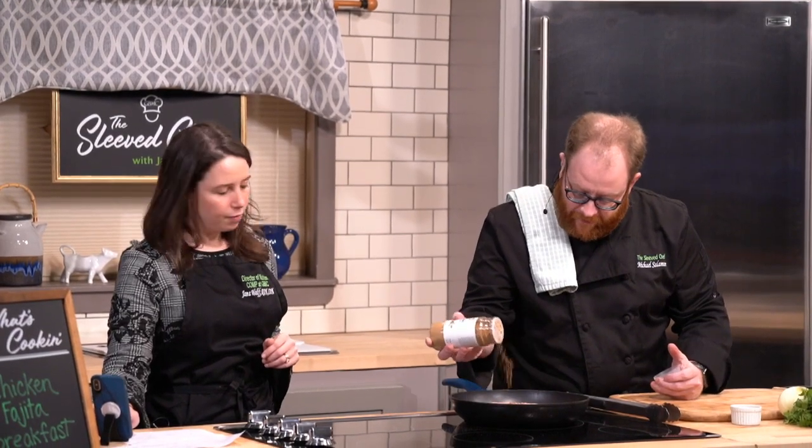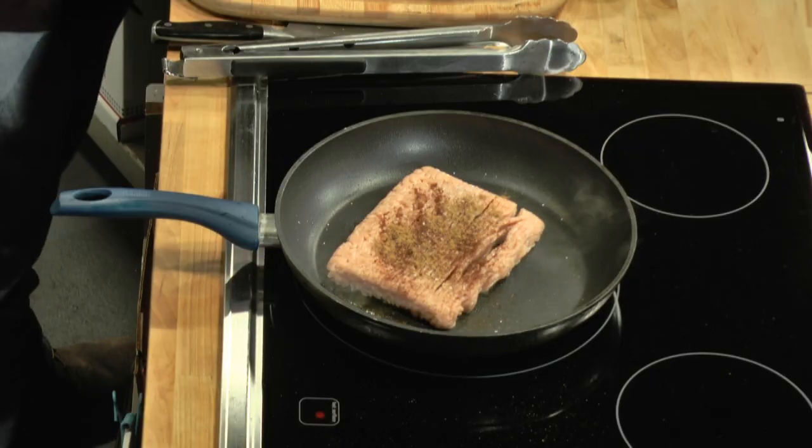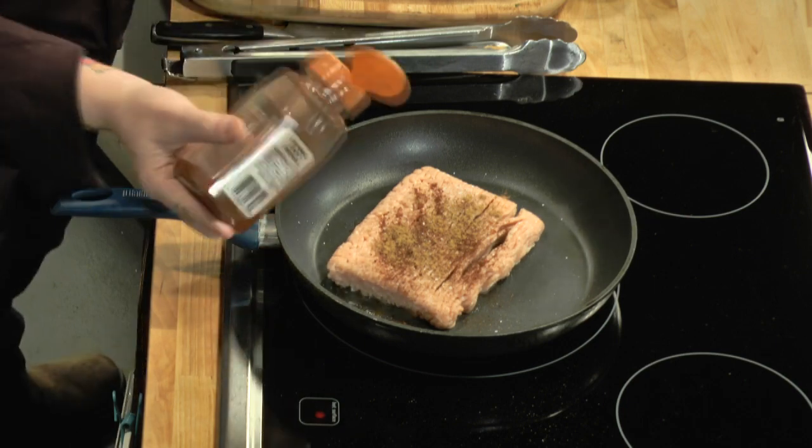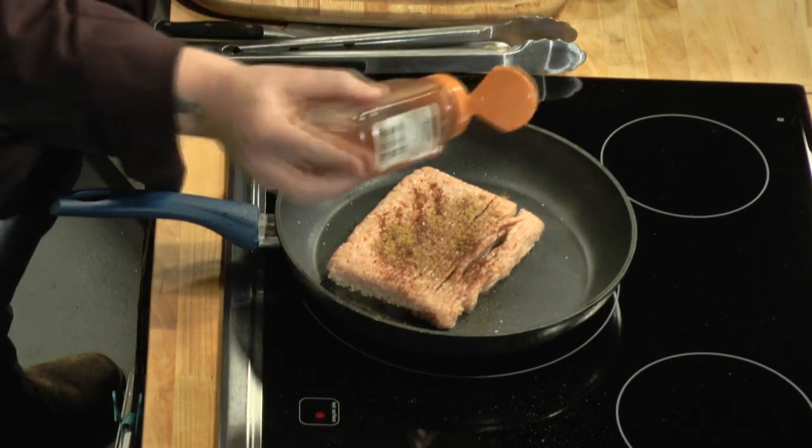Add a little cumin next. Welcome Nicole, Janet, Christopher, Irene, Missy, Loretta, Megan — good to see everybody. We've got a little paprika going on here, and this already smells good. And then finally our garlic sea salt. Delicious, delicious, delicious.